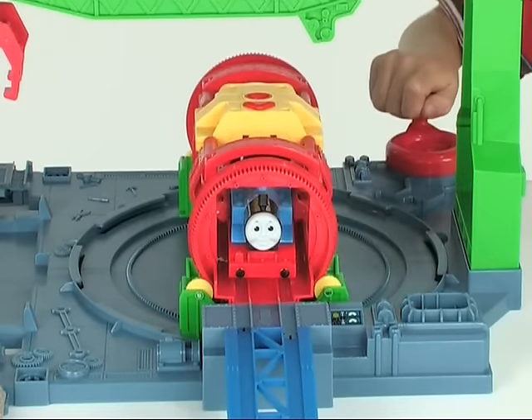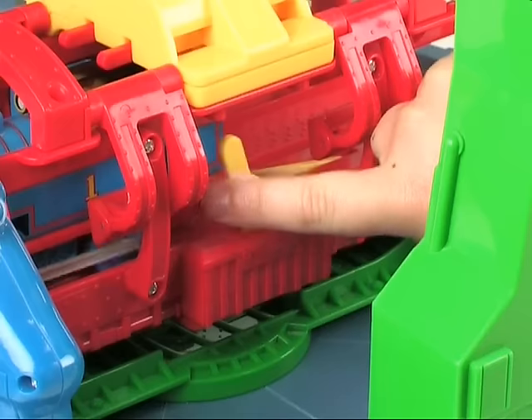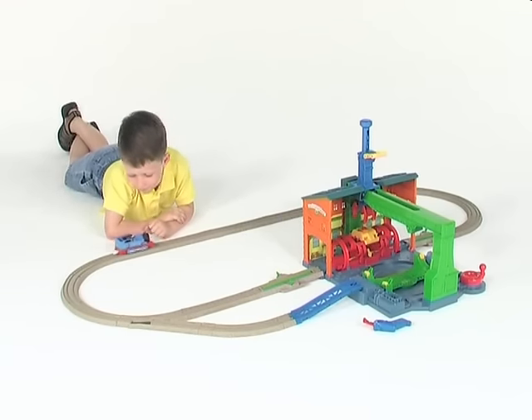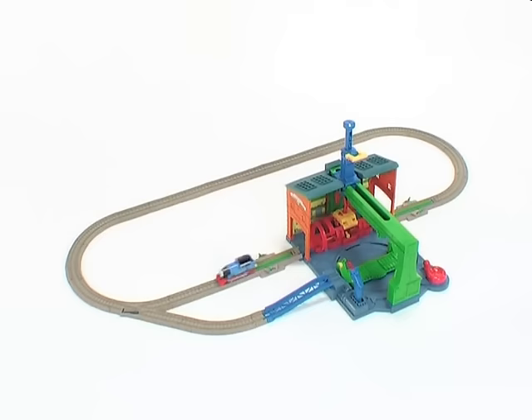Crank the spinner, push the button, pull the lever, and send him on his way. It's easy to put a favorite story in motion with Trackmaster Spin and Fix Thomas.